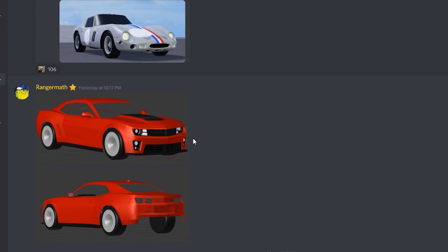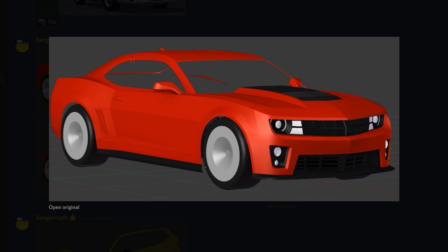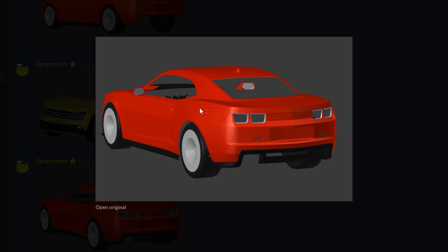And then right here, we are getting a new Camaro added to the game, which is really sick. And then we're also getting a new Volkswagen SUV, which is really cool to see them add that. And here's another photo of the Camaro.